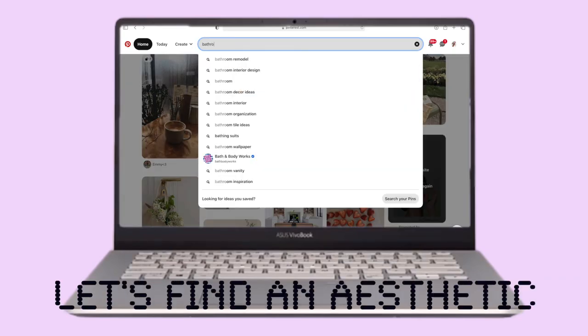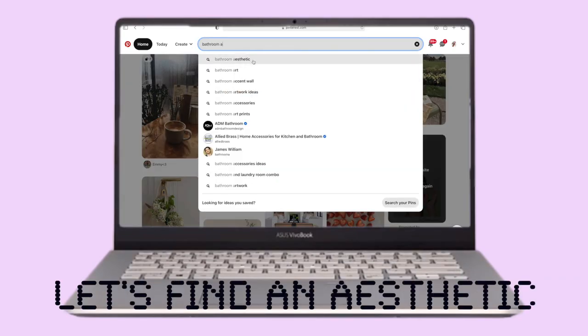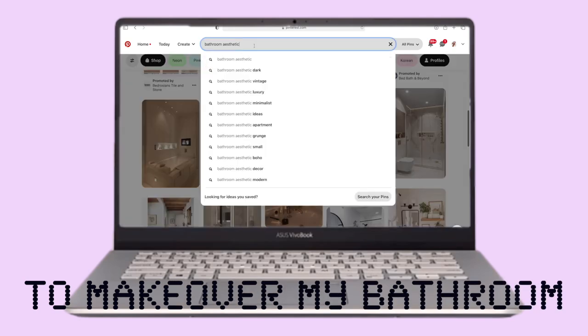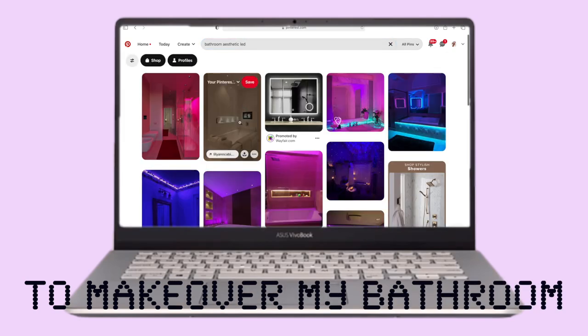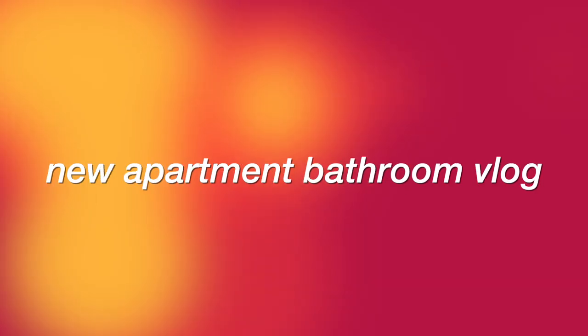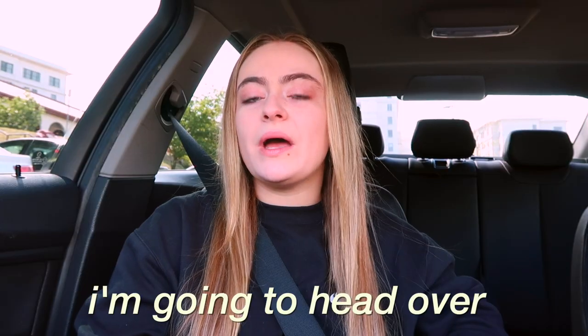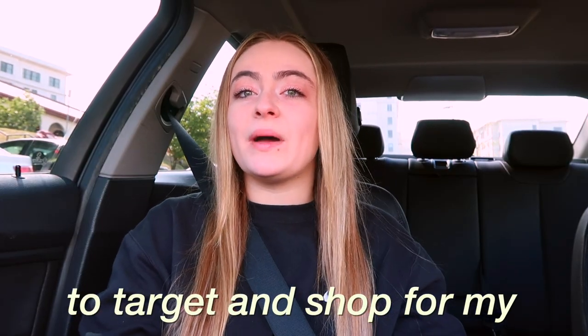Today I decided to go back onto Pinterest to find what my aesthetic should be for my bathroom. Come along with me as I scroll through and try to find the perfect aesthetic for my new apartment. In today's video I'm going to head over to Target and shop for my apartment, and this time I'm shopping for my bathroom.